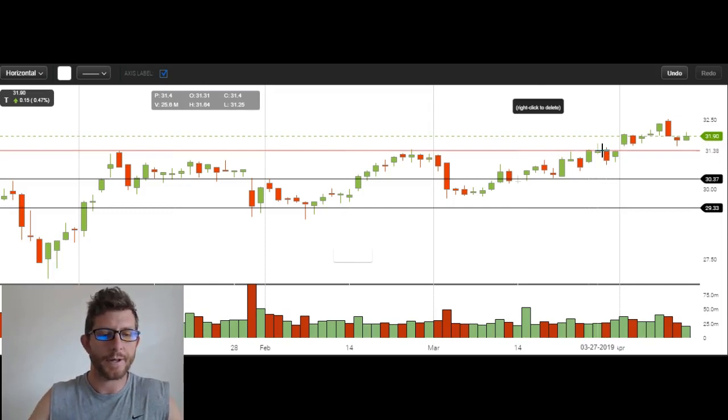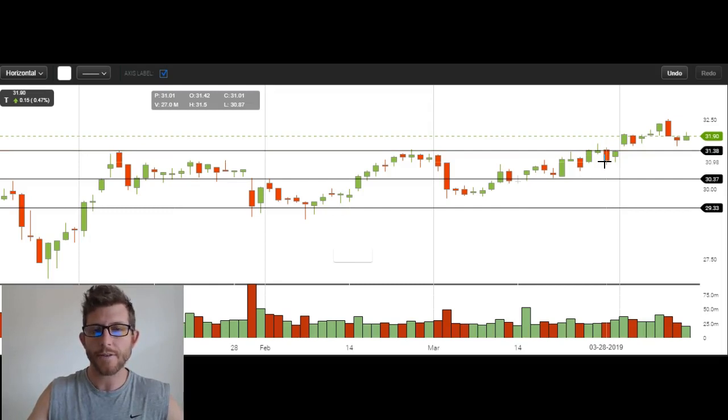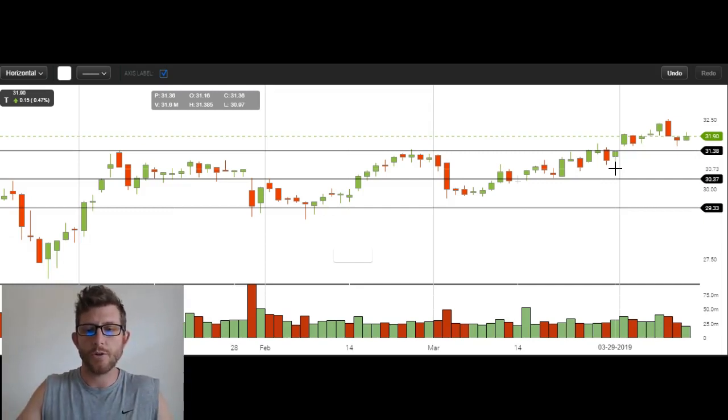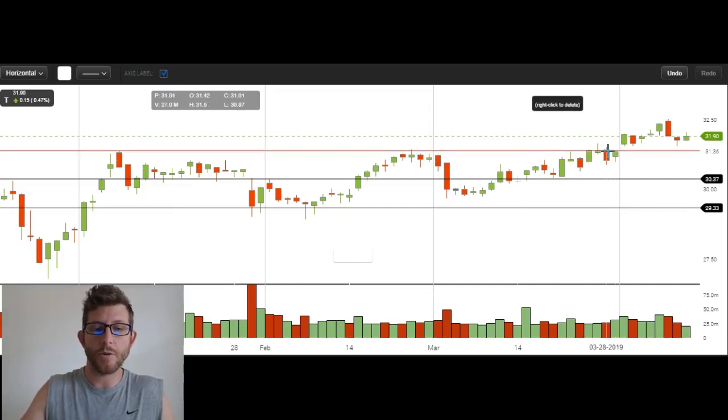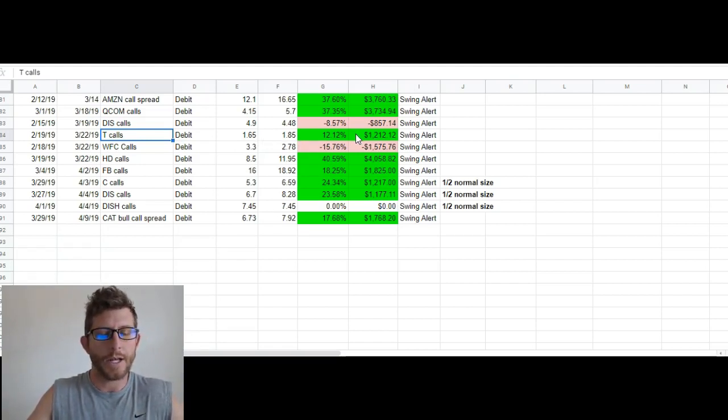We exited the next piece of that position — we held through all of this — and then we ended up selling the next half of the position right here at that same resistance point. That's because theta was getting a little bit too strong and you don't want to hold options for very long. We don't hold positions for more than a month and it was getting to just over a month, so we wanted to sell that position so theta didn't ruin this trade for us. The total gain on this trade was just over 12% — nothing exciting, but definitely better than a losing trade.